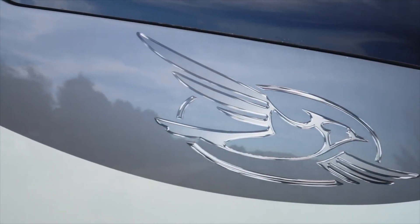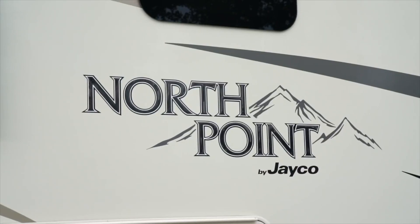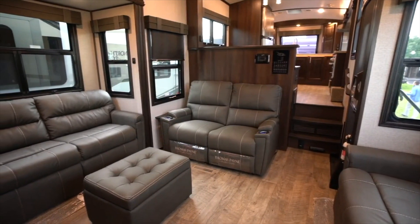Explore the outdoors without sacrificing the comforts of home, introducing the 2019 Jayco North Point. The interior of the North Point is spacious and luxurious.